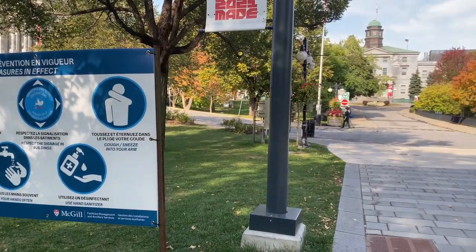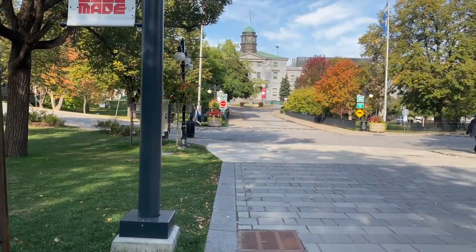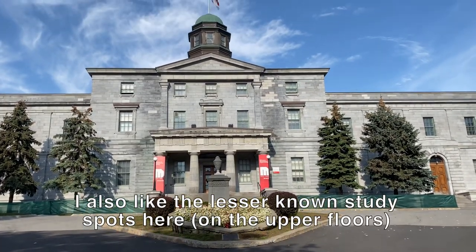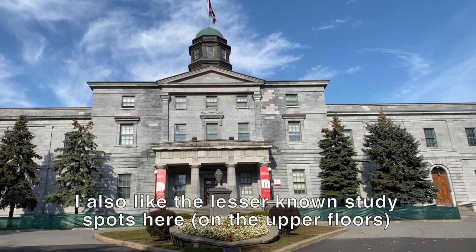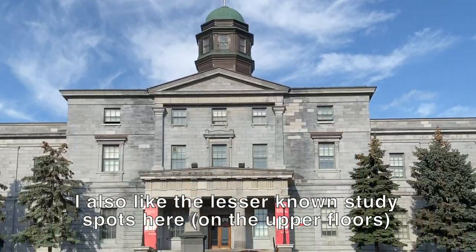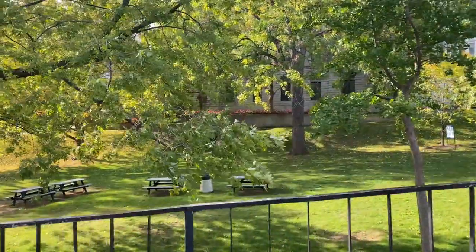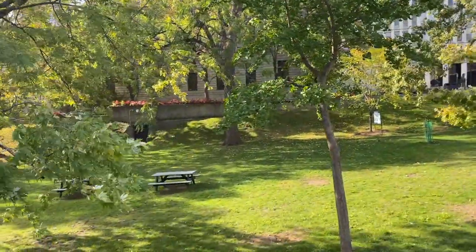The path here leads to the McCall-McBain Arts Building. Surrounding it includes a fantastic study space that surrounds the building.